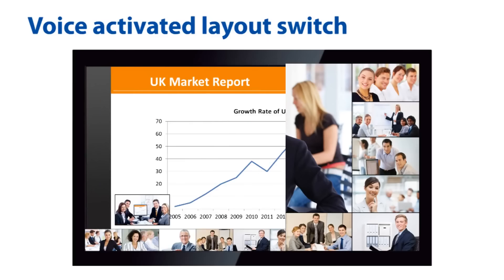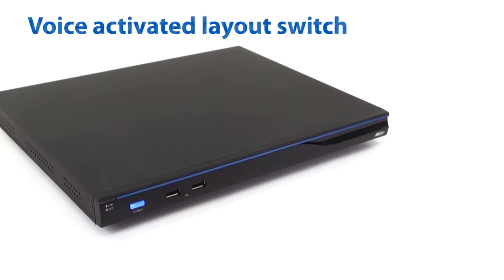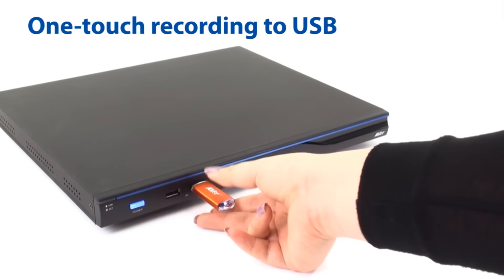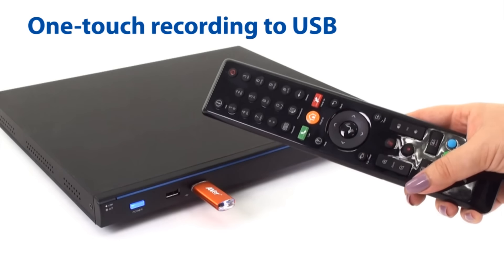Additionally, the high-definition content sharing feature is direct and convenient, saving time in meetings. Your meetings can be directly recorded to any USB by the press of a single button. When the meeting has finished, files are easy to archive for later use.